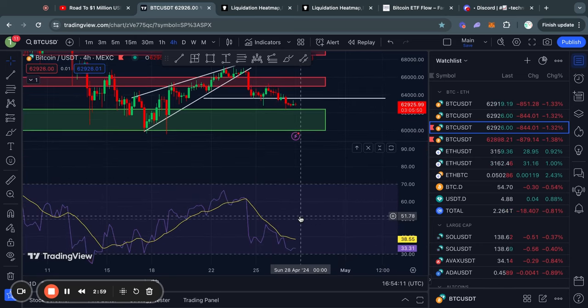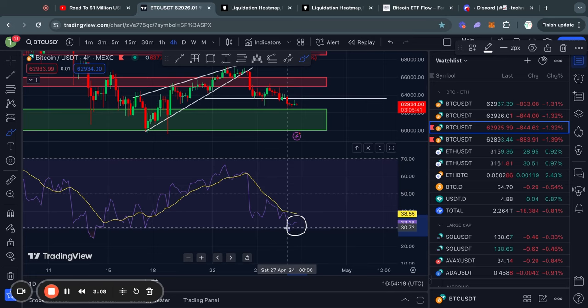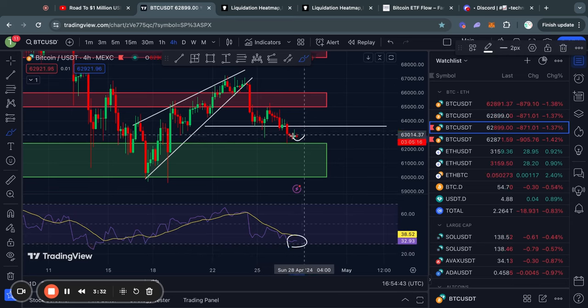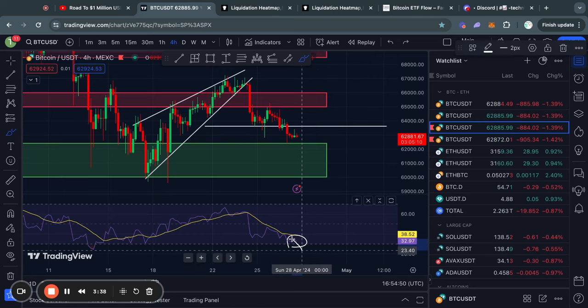If we take a look at the RSI momentum indicator, you can see that we are getting very close to being in oversold territory, which is whenever the RSI reaches a level below 30. Usually when the RSI reaches oversold territory, this means that there is limited room to the downside for the price of Bitcoin. Typically what you'll see is you dip into oversold territory and then slowly the RSI trends back to around the 50 level.